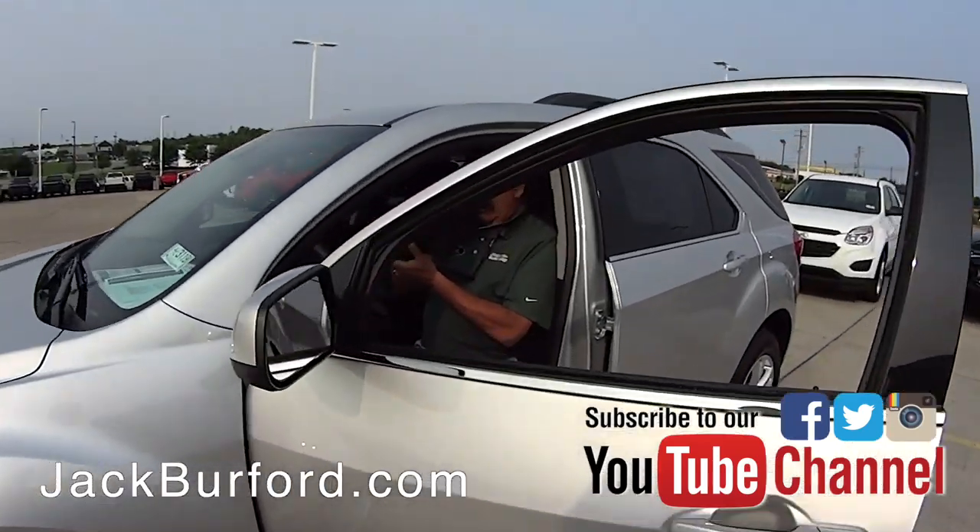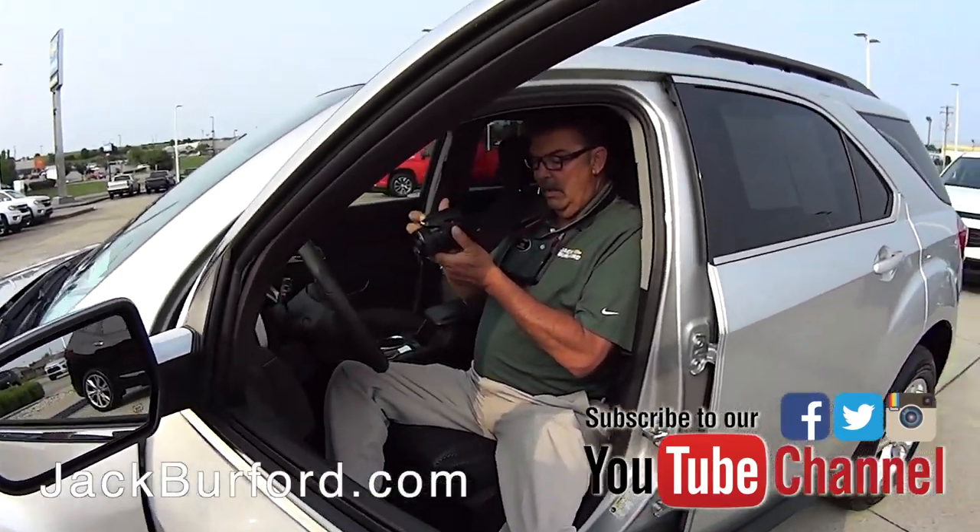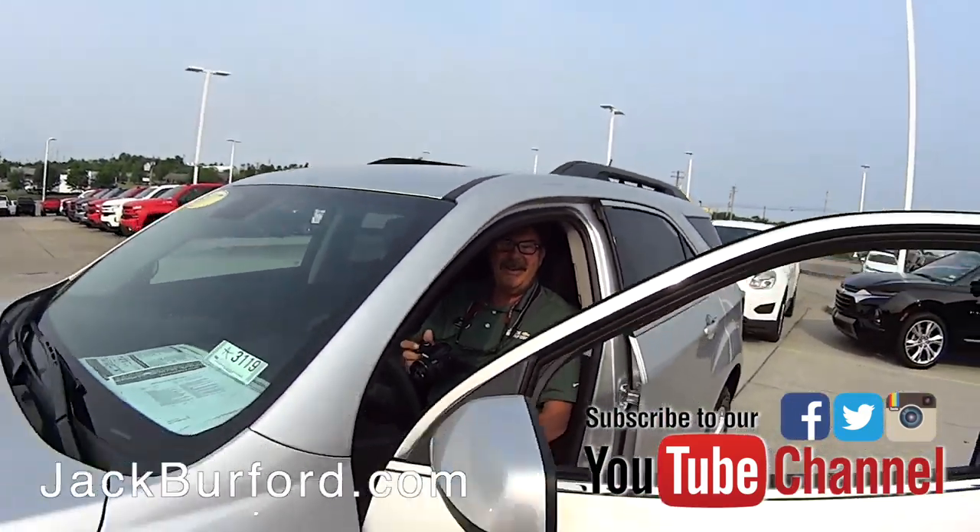What's Greg doing? Greg, this is a nice Equinox here. Hey, good morning man. Where have you been? I've been out and about. Let me get in with you. Alright.